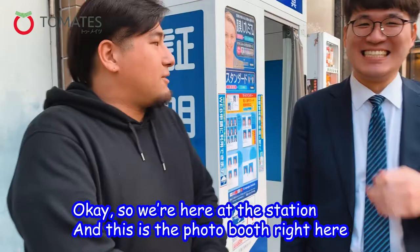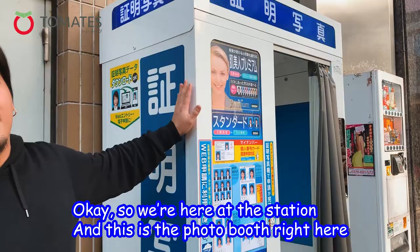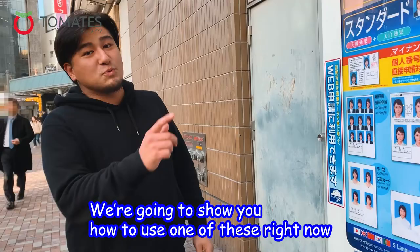So we're here at the station. This is the instant photo booth right here and we're going to show you how to use one of these right now.